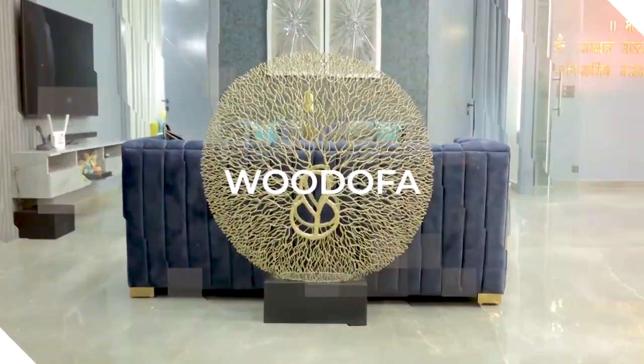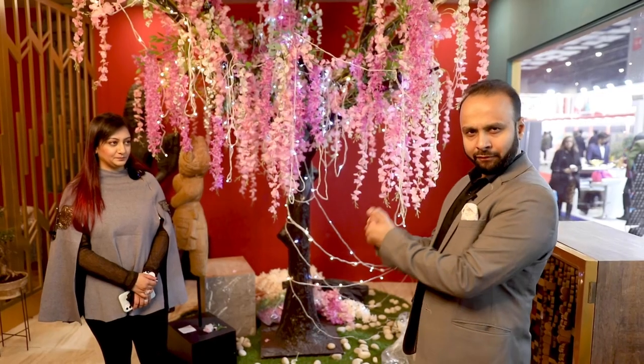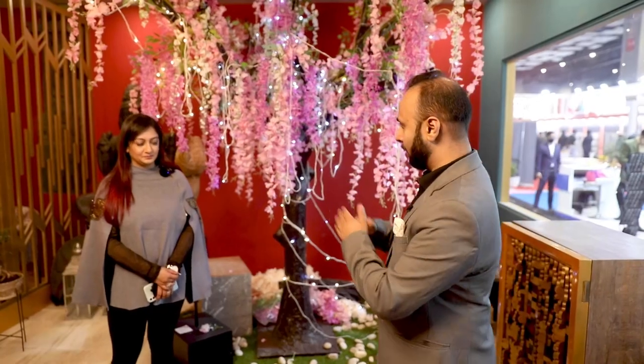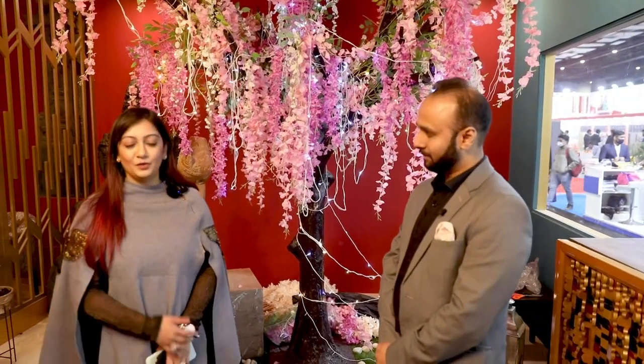Hi guys, this is Shashank and welcome back to my channel VoodooFa. Today we have a beautiful face with us, Aditi, and we are here at AceTech. Let me introduce her. Hi, so I am an interior designer. We do turnkey projects and our design brand name is Designer Vision.